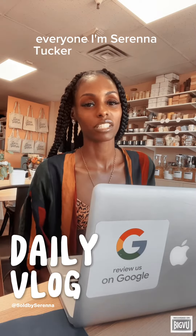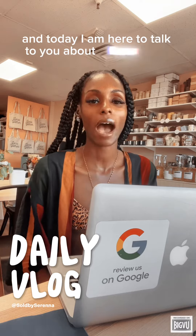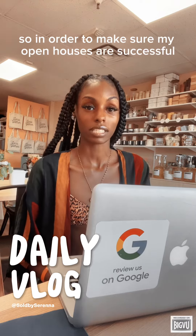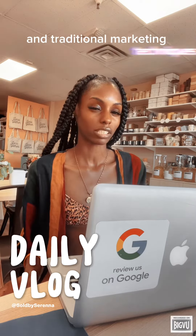Hey everyone, I'm Serena Tucker with EXP Realty and today I am here to talk to you about how I market my open houses. In order to make sure my open houses are successful, I use a combination of digital and traditional marketing techniques.